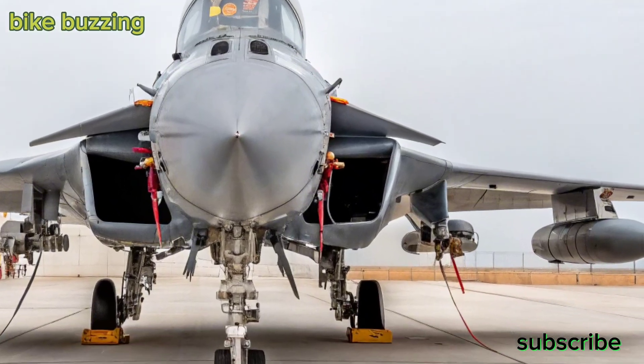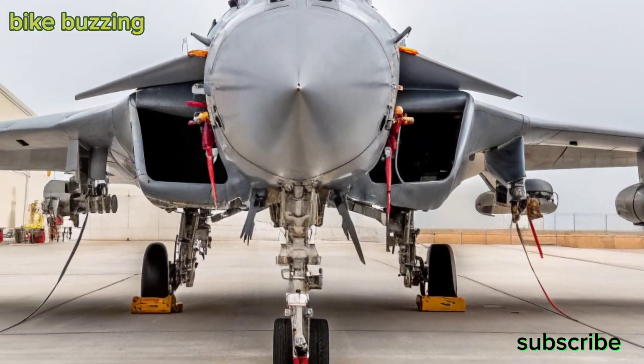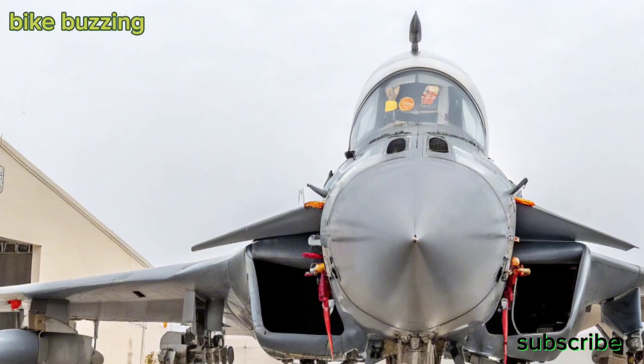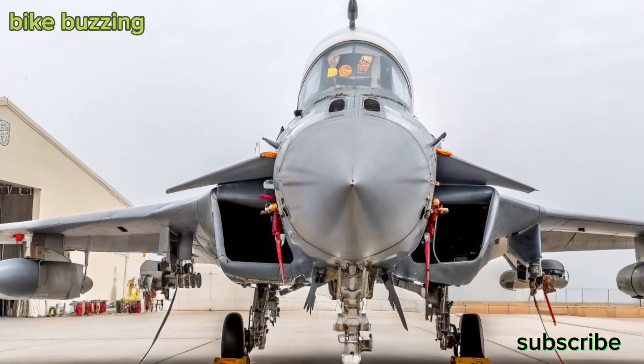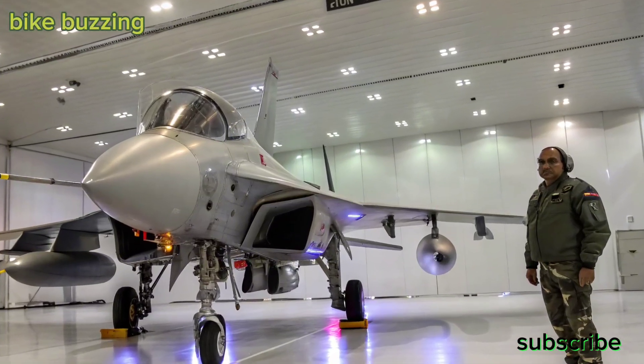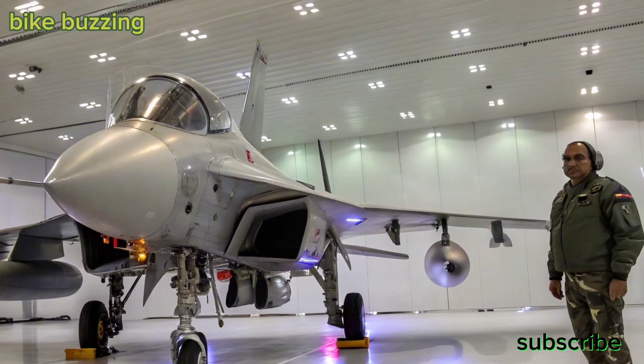The Tejas MK2 is not just an upgrade — it's a strategic leap. Set to replace the aging Mirage 2000 and Jaguar fleets, it will serve as the backbone of the IAF in the coming decades. With export potential and Make in India pride, this aircraft strengthens India's defense and industrial ecosystem.